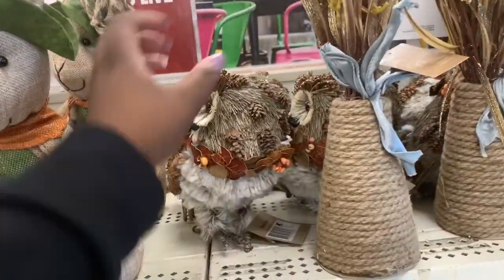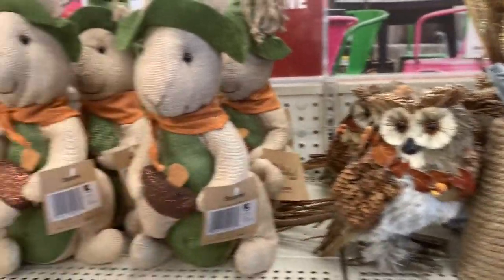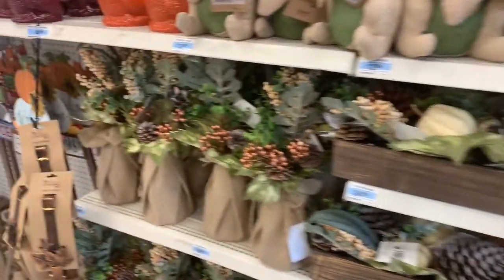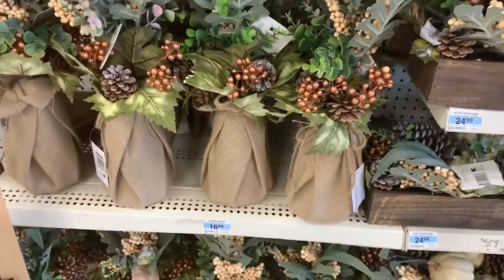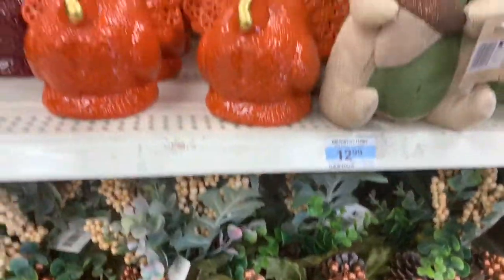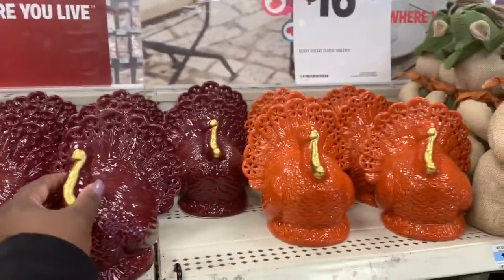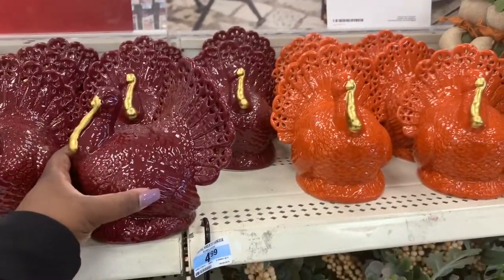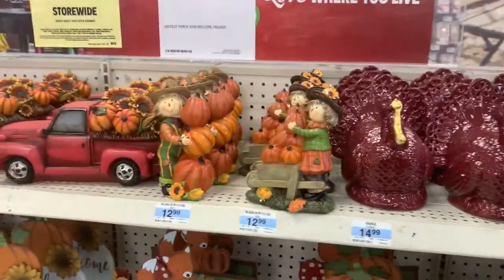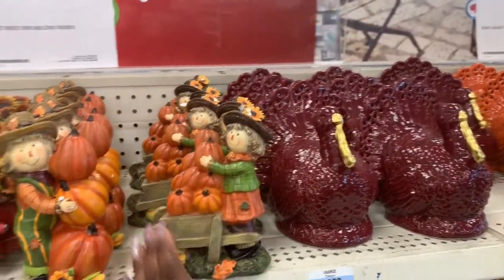We can't leave the owl out. Look at that, it's pretty. And they have more of the floral arrangements — they have the white and then this one, the berry style. These are $16.99. Oh, look at the turkeys — they have orange and burgundy with the gold. That's pretty, these are glass. And then working down here, they have the scarecrow figurines — your guy and your girl. They are $12.99.